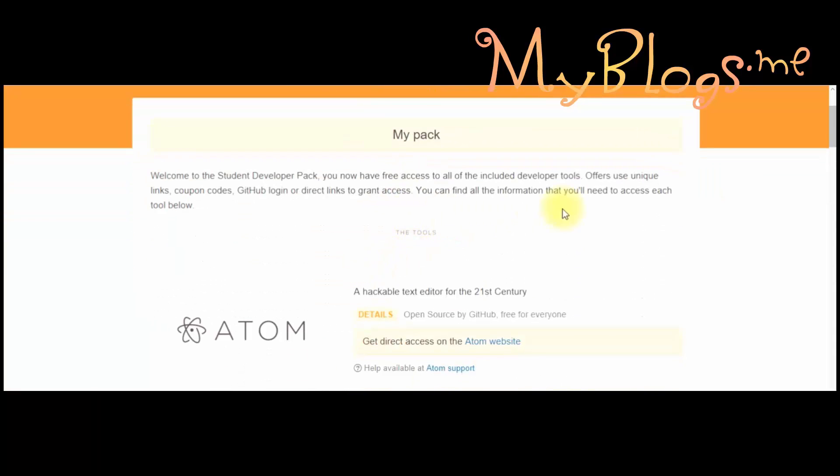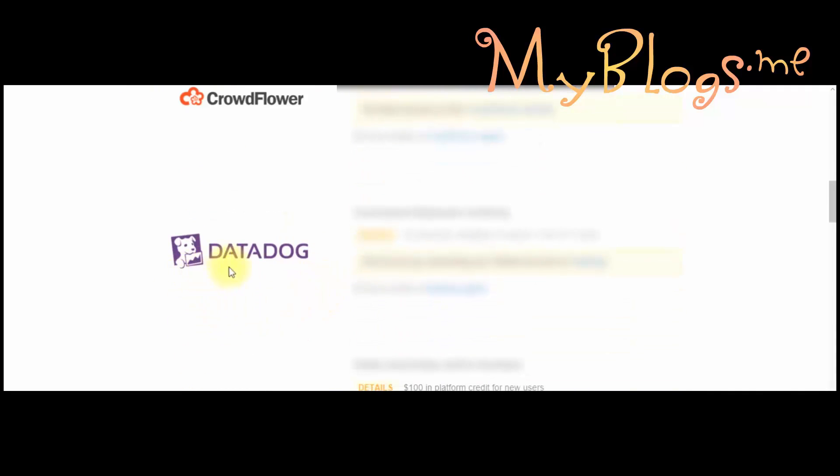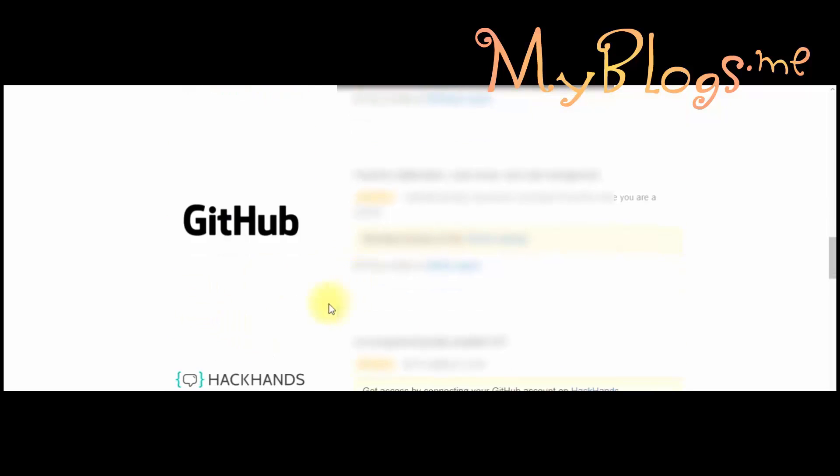Now you can see the services I got for free: Atom, AWS Cloud, Bitnami, Crowdflower, Datadog, DigitalOcean, DNSimple, GitHub Website, Pack Hands, Microsoft Azure, NameG, SendGrid, and Stripe.